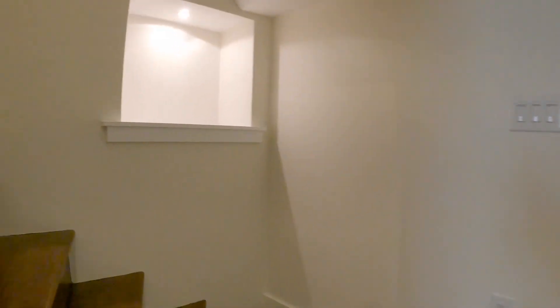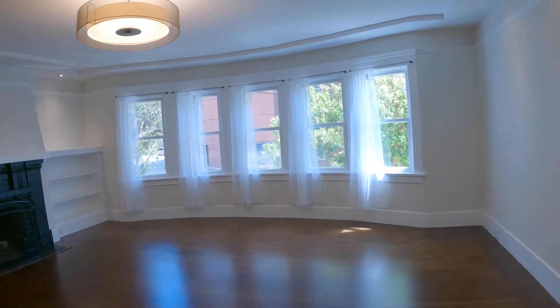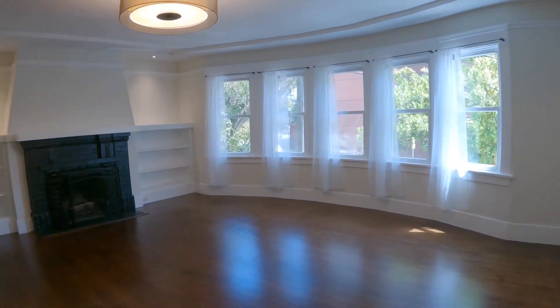We're heading back upstairs via the stairways that take you back into the hallway. If you're interested in this wonderful home, please go to rentalsnsf.com. Thanks so much, and have a great day — we'll see you next time.